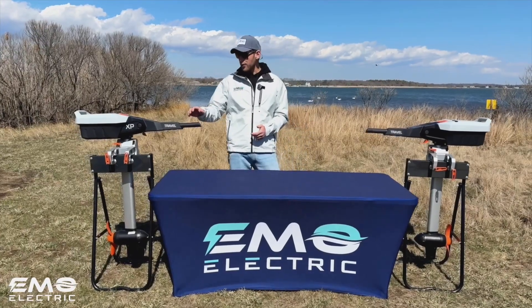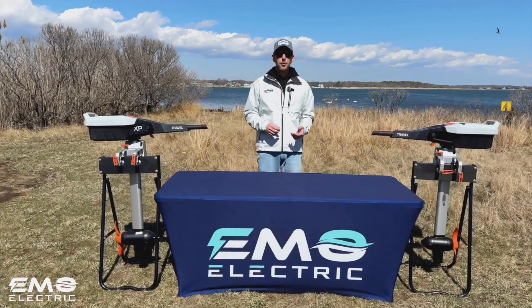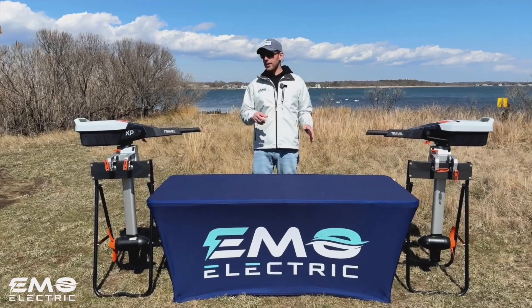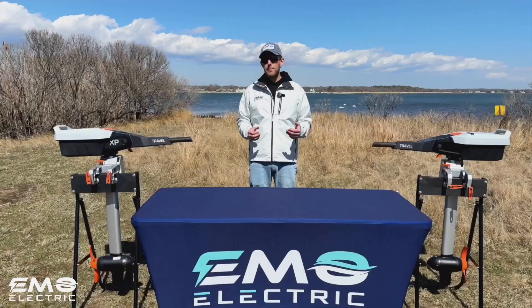On the other hand we have the Travel XP. The Travel XP is a five horsepower or 1.6 kilowatt motor. So everything you get in the Travel S you get with the Travel XP, just a little bit more power there.